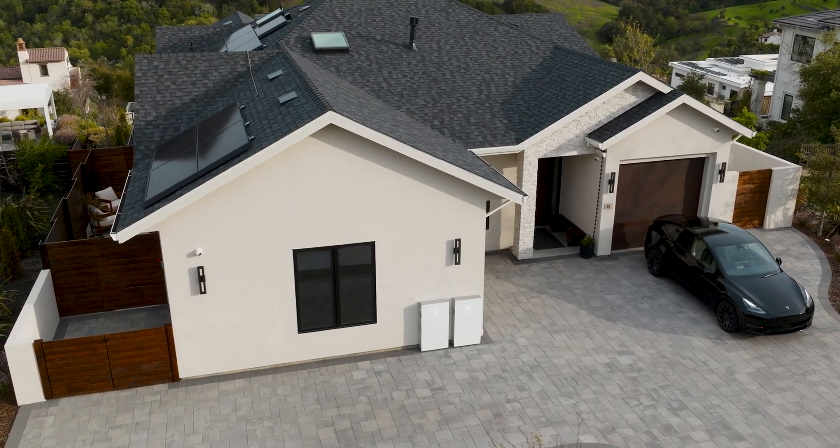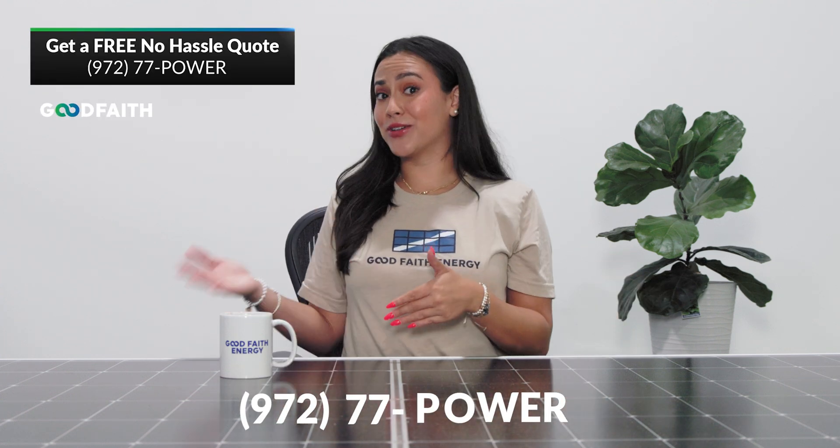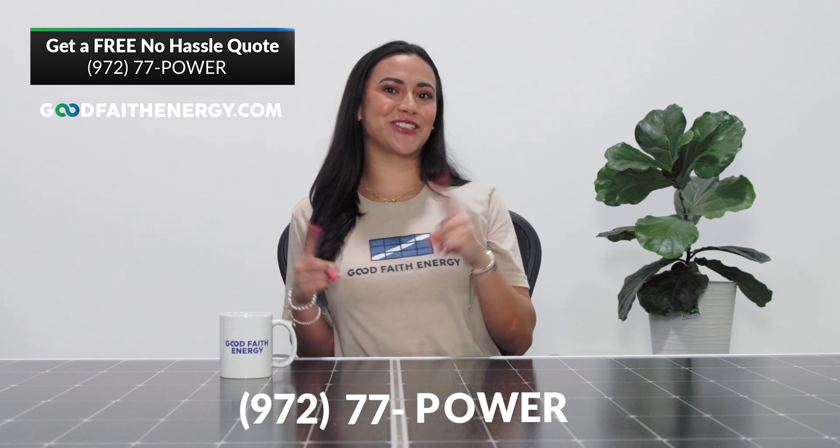So remember, keeping your battery above 10% isn't just good practice — it's key to keeping your system healthy and ready to power your home when you need it most. For all of your home energy needs, call us at the number below or click the link to fill out a free, no-hassle quote. Until next week, I'm Macy with Good Faith Energy. Stay charged.